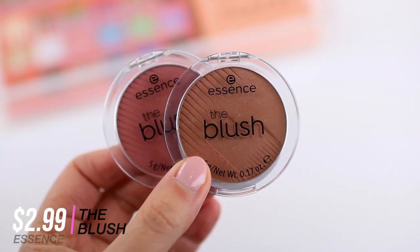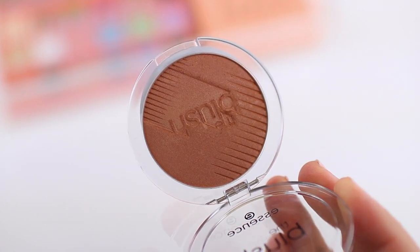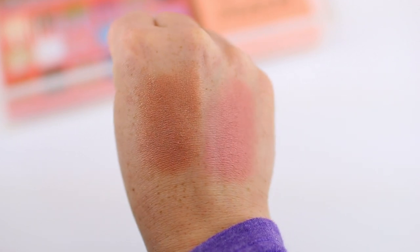Let's talk about a couple of cheek products. I picked up these two new blushes from Essence — I think they were under three dollars or right around the three-dollar price tag. I have Be Fitting and Bespoke, and Bespoke is definitely going to be my go-to summer blush. I'm wearing it today and the formula is perfect — these are so blendable and gorgeous on the cheeks. Be Fitting is more of a matte blush, but Bespoke has this gorgeous sheen to it and I love blushes with a little bit of sheen.